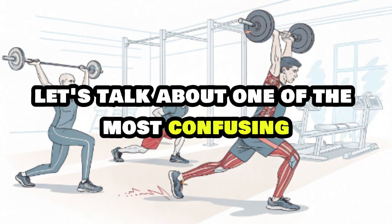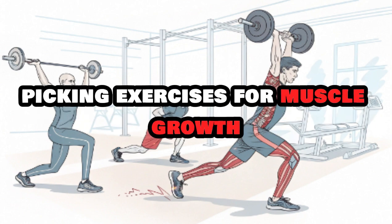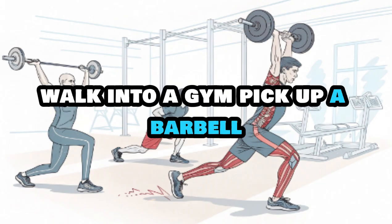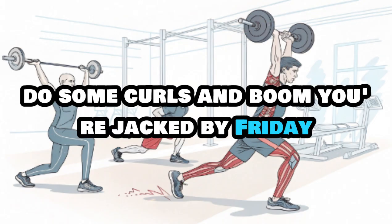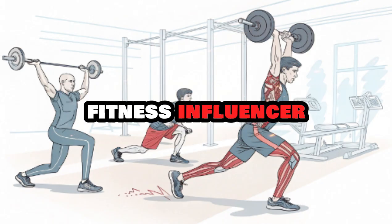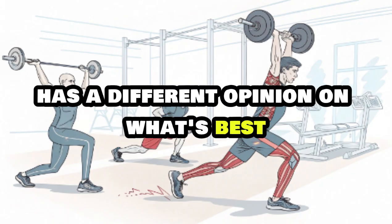Let's talk about one of the most confusing yet exciting parts of training — picking exercises for muscle growth. You'd think it'd be simple, right? Walk into a gym, pick up a barbell, do some curls, and boom, you're jacked by Friday. But somehow, every gym bro, fitness influencer, and guy who once watched an Arnold documentary has a different opinion on what's best.